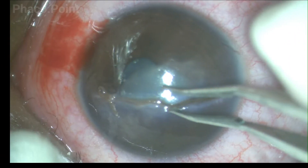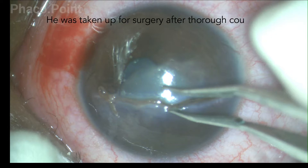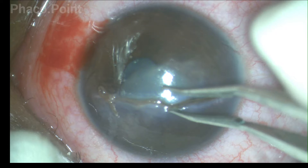This young man presented to us with an injury sustained eight hours ago at his place of work with a steel object. The patient was explained the nature of the injury and the possible extent of the damages, and a guarded visual prognosis consent was also taken. He was also explained the need for possible multiple surgeries, and the primary aim of this surgery was to just close down the eye that had ripped open.